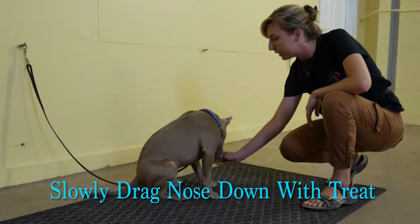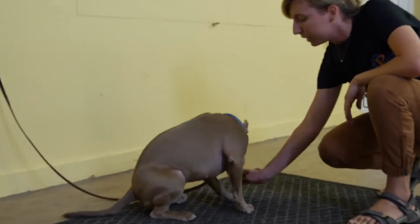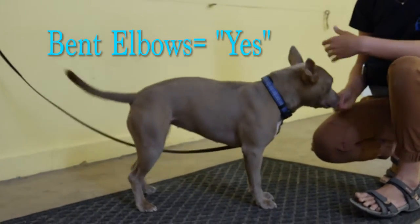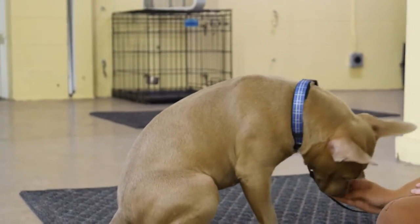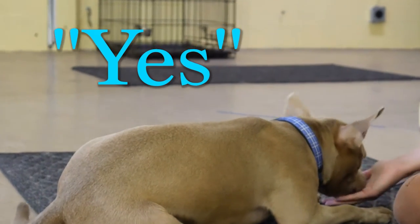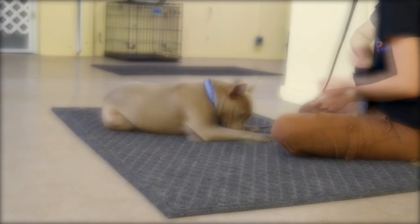I'm going to slowly drag her nose down. When they're first learning it, they might not commit to doing it right away. So I'm going to say 'yes' and reward that because she bent her elbows. So when they finally do it after a long time, you can jackpot them — give them one, two, three treats.